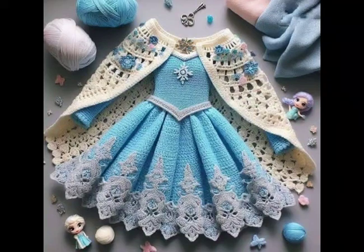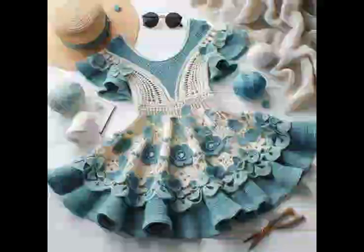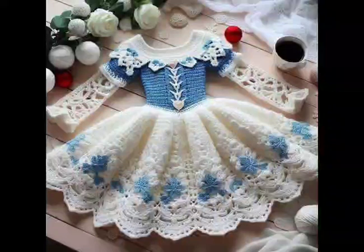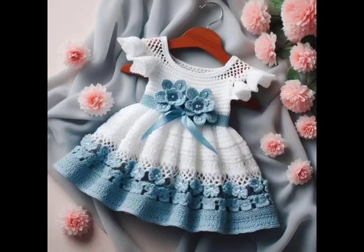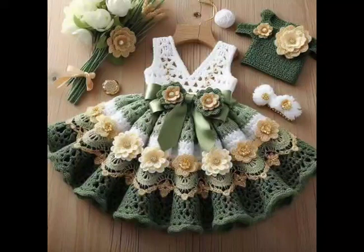Hi everyone, welcome back to my YouTube channel! How are you all? I hope you are all fine and enjoying life. In today's video, I am going to share ideas of crochet work — crochet baby frock designing ideas. Whether you are a beginner just starting out or an experienced crocheter, we have got something for everyone.